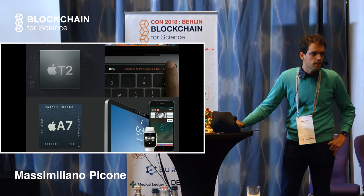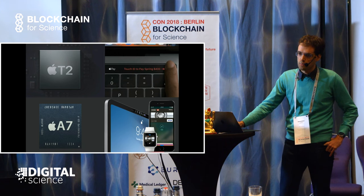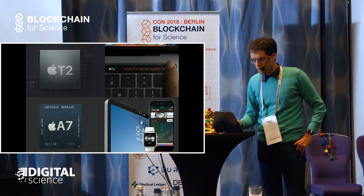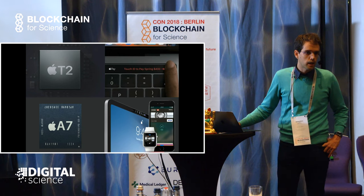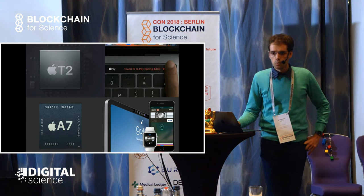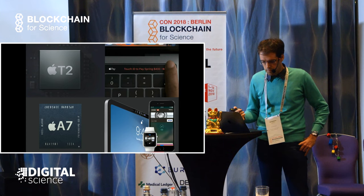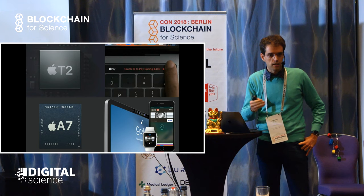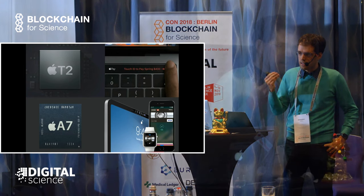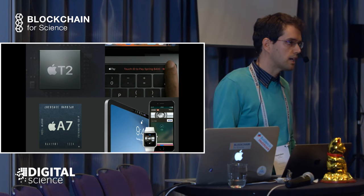The big tech companies are having their own solutions regarding privacy. Apple has been pushing the envelope on this, both on the consumer side, on the hardware and on the software side. On consumer devices they have the T2 chip on MacBooks and the A7 and onwards chip on iPads, iPhones, and also the Apple Watch. These processors have a co-processor that includes a secure enclave - a hardware filter that acts as a barrier between even the CPU and the information. In this case it's used mostly for Face ID and Touch ID data.